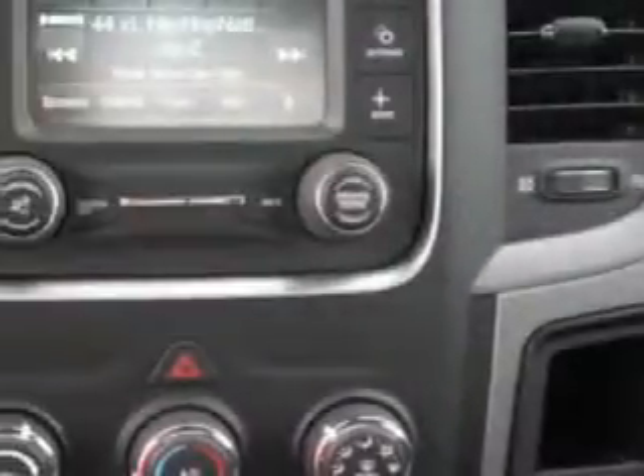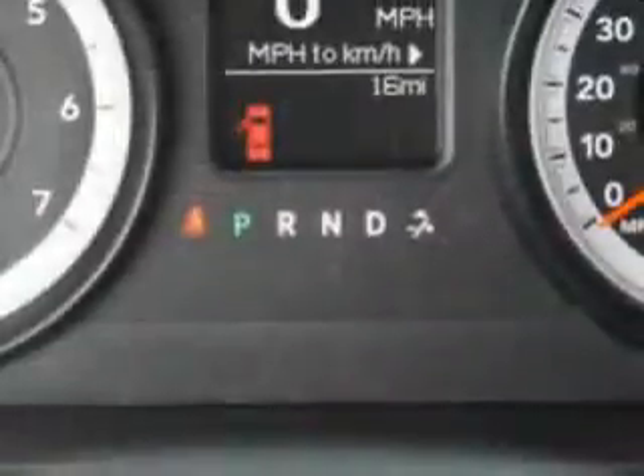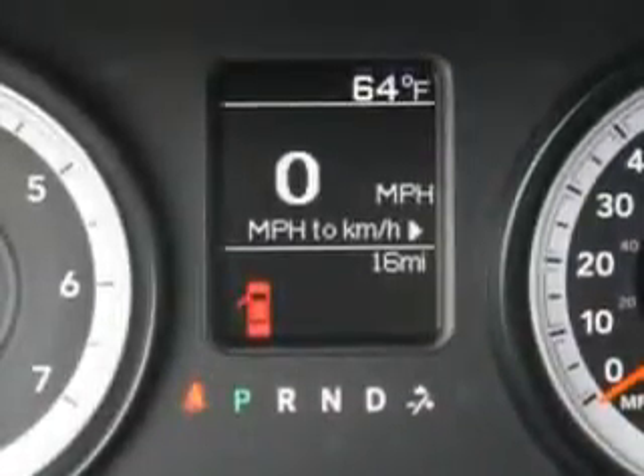Get where you need to go, enjoy the drive, and have peace of mind in this 2014 RAM 1500. See us at Riverside Autoplex of Muscogee today.